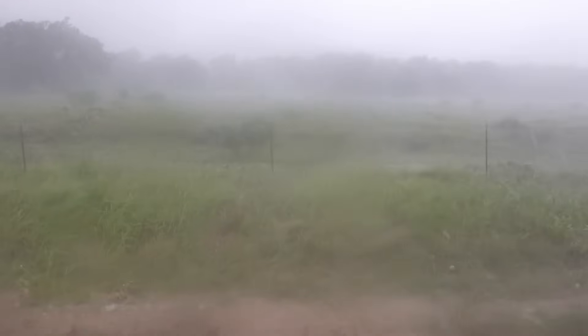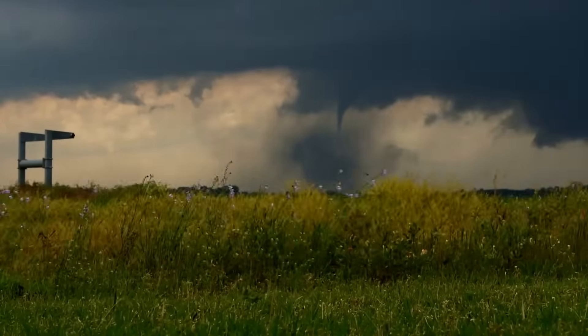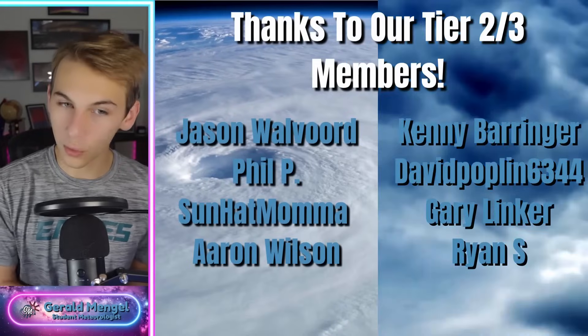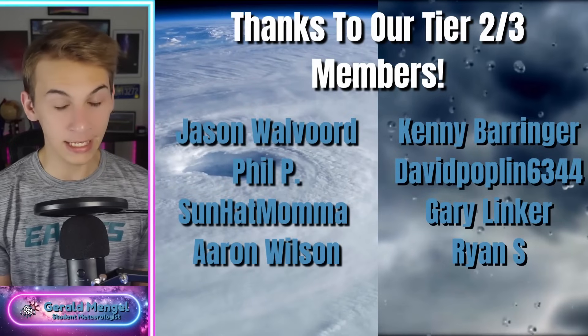A powerful June storm system is crossing the country, bringing all hazards from strong wind to large hail and even the potential of tornadoes. But it's what's behind this storm system that has my attention. Welcome in, folks — great to see you on this Thursday, June 19th. We do have some active weather to discuss. We've got this pretty strong storm system currently working through the country, but behind it, more storm systems and a dome of heat that's likely to build in and bring unseasonably warm temperatures.